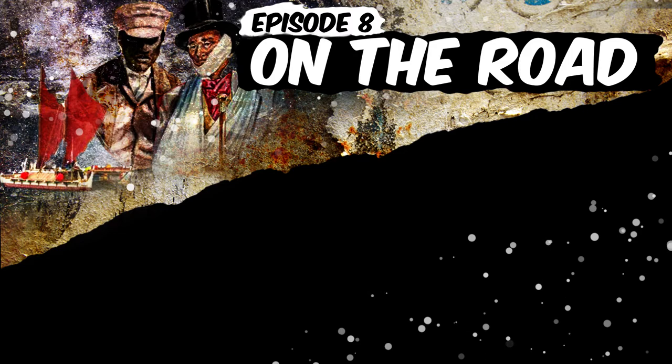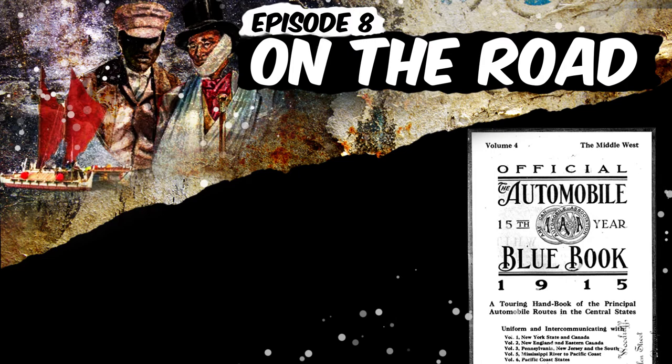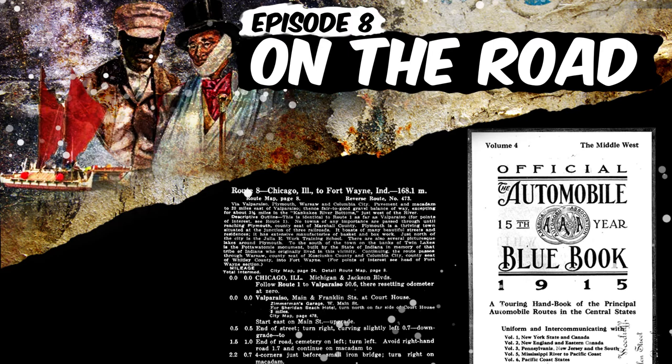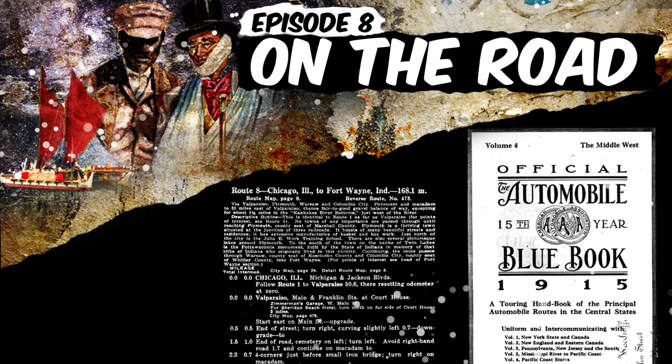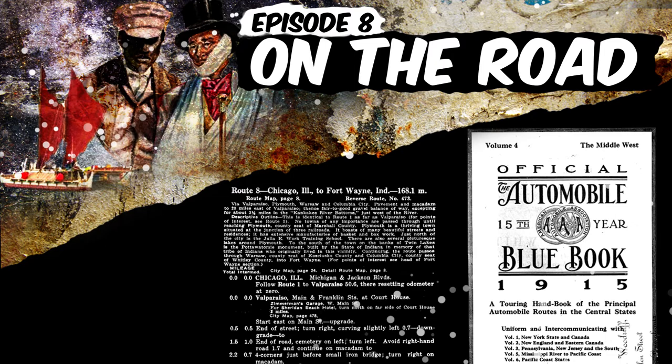The official automobile blue book was the early 1900s version of Google Maps, which listed routes from one place to another and gave step-by-step instructions. For example, there'd be two pages of instructions on getting from Chicago, Illinois to Fort Wayne, Indiana, and it read like your neighbor giving you directions: '3.5 miles, end of the road at the schoolhouse, turn left, railroad bridge, keep straight ahead, follow along lagoon.' So this is all great when navigating over land, but on the ocean it's a little different.